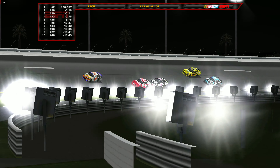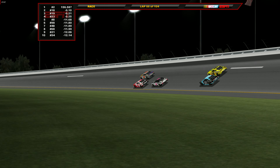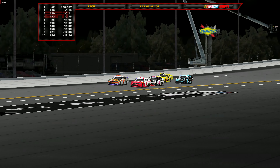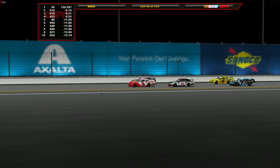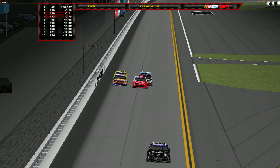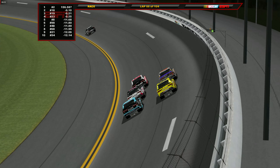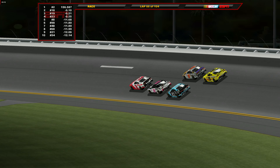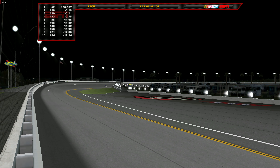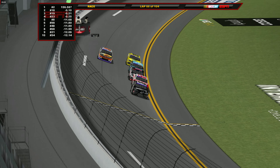Moving to lap 86, both the 9 of Noah Gregson and the 26 of John Hunter Niemicek have unexpectedly come down pit road and are now a lap down — no one else pitted. It's now essentially a four-car battle between Sheldon Creed, Trevor Bain, Anthony Alfredo, and Brandon Jones for the lead and the victory. Alfredo needs to win to get into the playoffs; Trevor Bain, Brandon Jones, and Creed are all right near that playoff cut line.